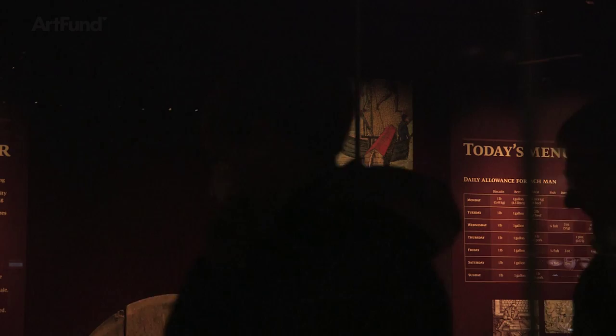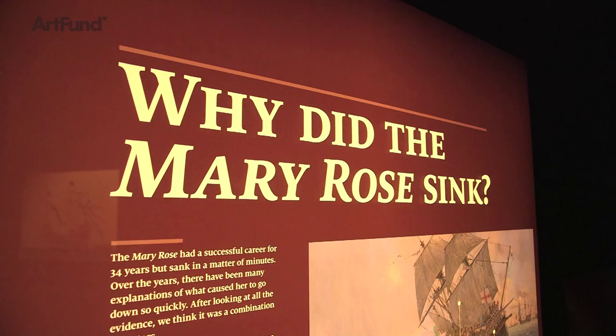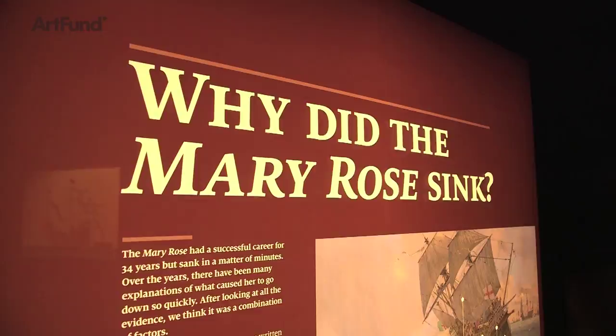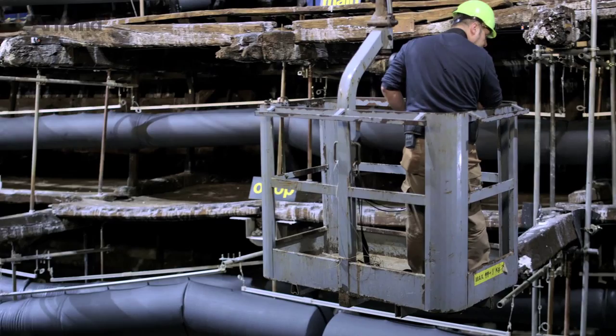We're at the Mary Rose Museum in Portsmouth Historic Dockyard, right alongside HMS Victory, about 20 yards from where the Mary Rose was built in 1509 to 1511. Divers led by Alex McKee plotted to find the Mary Rose fifty years ago. It took them six years of searching before they found it, eleven years of excavation, and what has become — and still is — the world's largest maritime excavation.